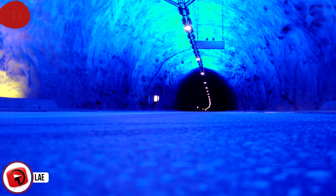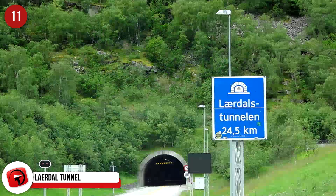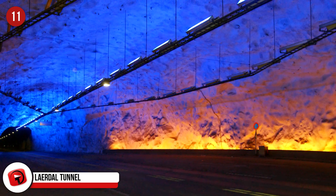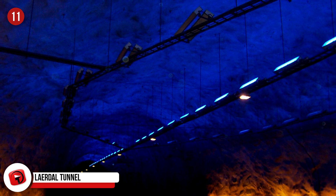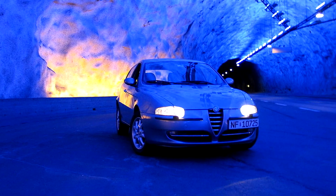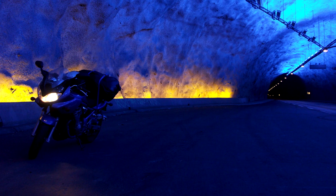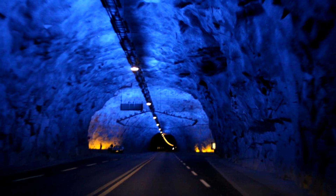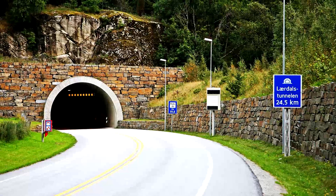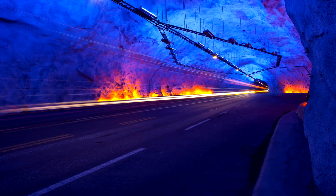Laerdal Tunnel, Norway. This tunnel connecting Laerdal and Aurland in Norway involved boring 15 miles or 24 kilometers through a mountain, earning it the title of the world's longest completed road tunnel. It takes 20 minutes to drive through this solid rock mountain, and engineers had to employ a psychologist to help design the tunnel to avoid highway hypnosis and ensure driver safety. The solutions included blue lights and gentle curves to keep drivers stimulated and engaged. The final tunnel is divided into four sections to help reduce monotony.